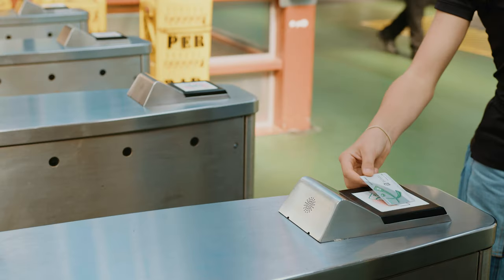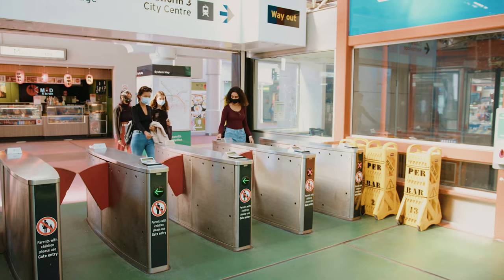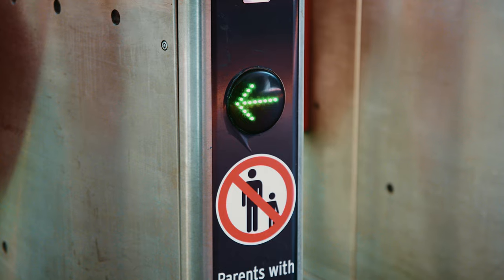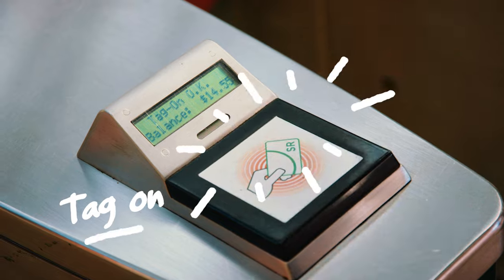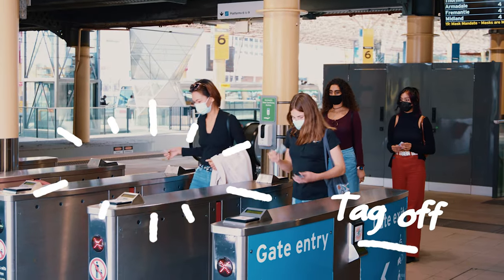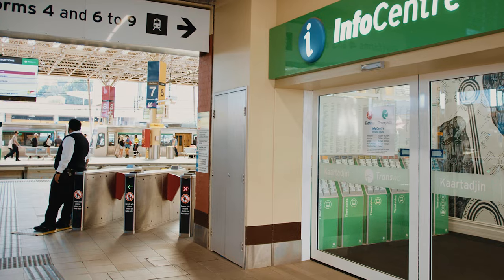All you need is a transfer smart rider card and you'll be on your way. You can apply for a student smart rider card and this reduces the cost of each trip. You need to tag on at the start of every journey and tag off at the end. You will see these smart card readers on buses, ferries, trains and train stations.